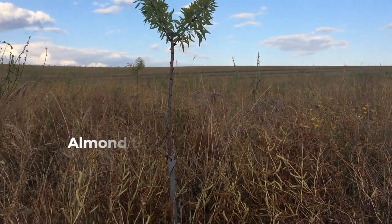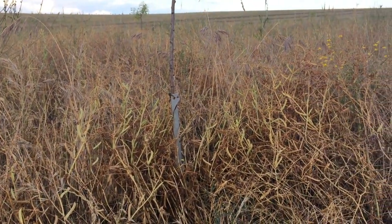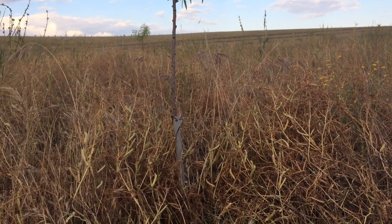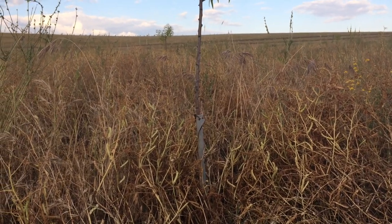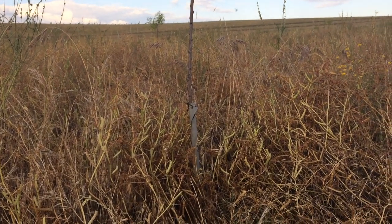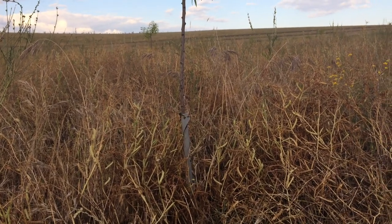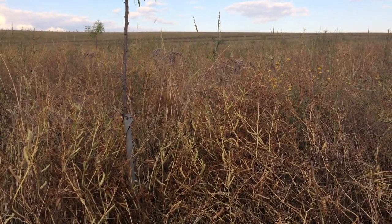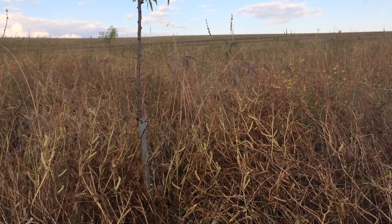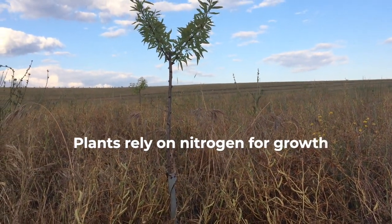Here we have the almond tree. Trees with the ground cover around. The cover crops are turning yellow because summer is coming. The service of the ground cover is to protect the soil and to keep the moisture in. There are a lot of tap-rooting plants, so they basically break through the soil and make a better structure for the trees. And there are nitrogen-fixing species, which collect nitrogen and make it available for other plants — so they make it available for the trees.